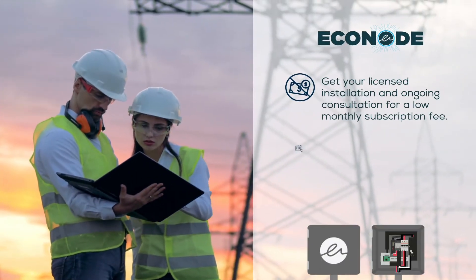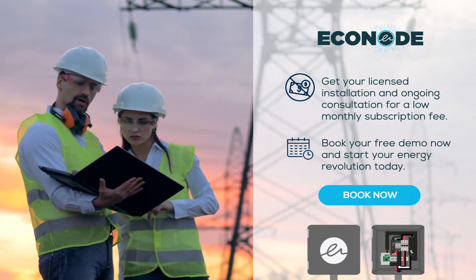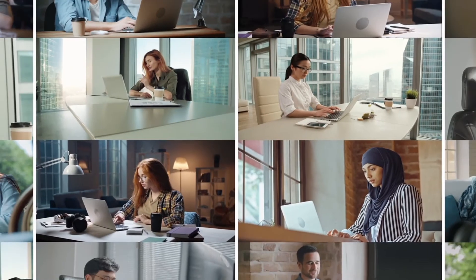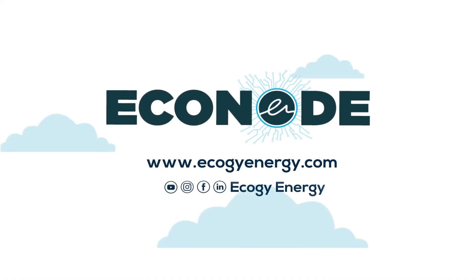Get your licensed installation and ongoing consultation for a low monthly subscription fee. Book your free demo now and start your energy revolution today. Econode — the power is in your hands.